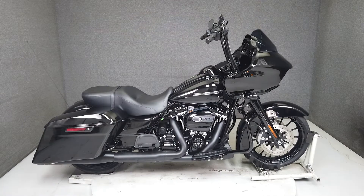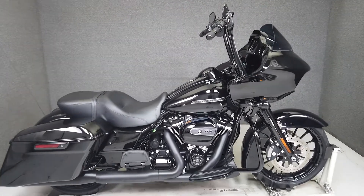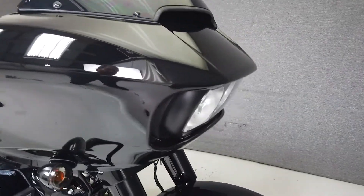Hey everyone, this is Keegan from National Powersports. This 2019 Harley-Davidson Road Glide Special with 20,450 miles passes New Hampshire State inspection and runs well.